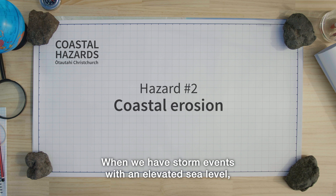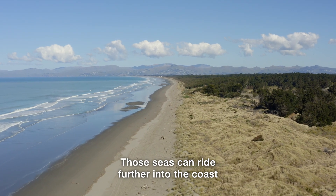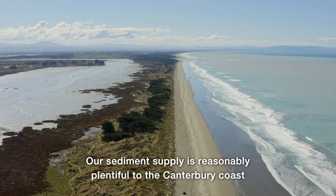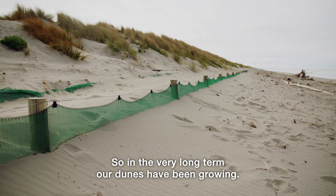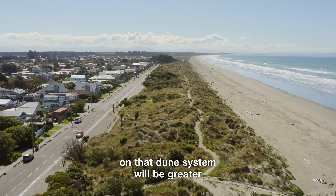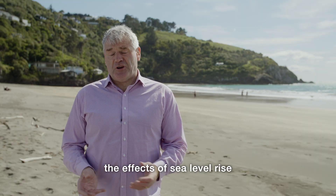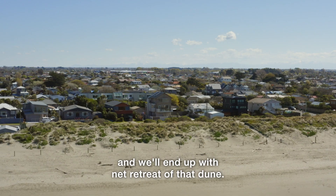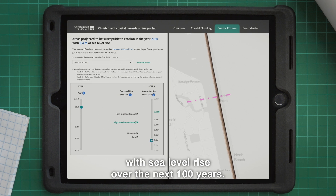When we have storm events with elevated sea level, we normally have very large waves. Those seas can arrive further into the coast and end up eroding our dune systems — this already occurs. Our sediment supply is reasonably plentiful to the Canterbury coast from the Waimakariri River, and we get growth back of our dunes. So in the very long term, our dunes have been growing. But with sea level rise, the frequency of those attacks on that dune system will be greater, and the ability to recover will be less. Ultimately, at some time in the future, the effects of sea level rise will outweigh the effects of sediment supply, and we'll end up with net retreat of that dune. That's what our coastal erosion modelling predicts over the next hundred years.